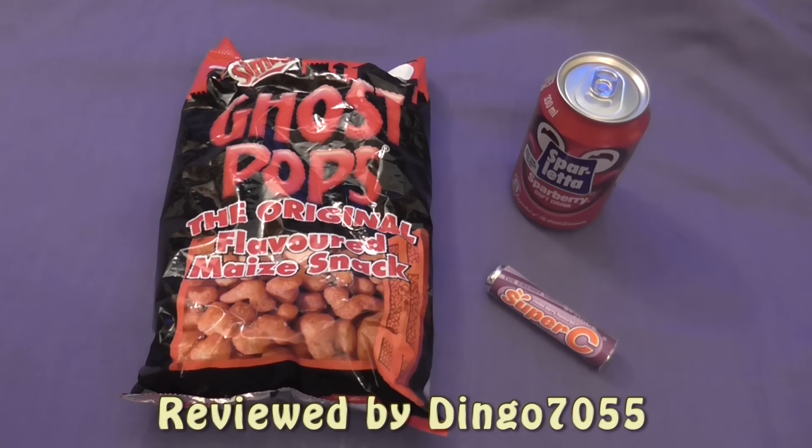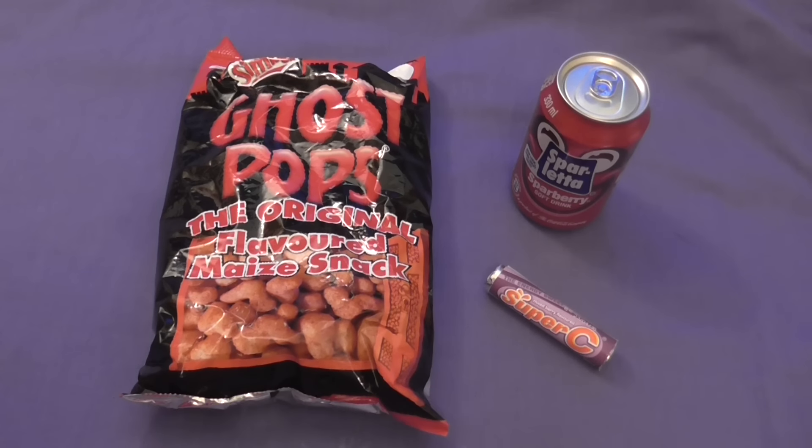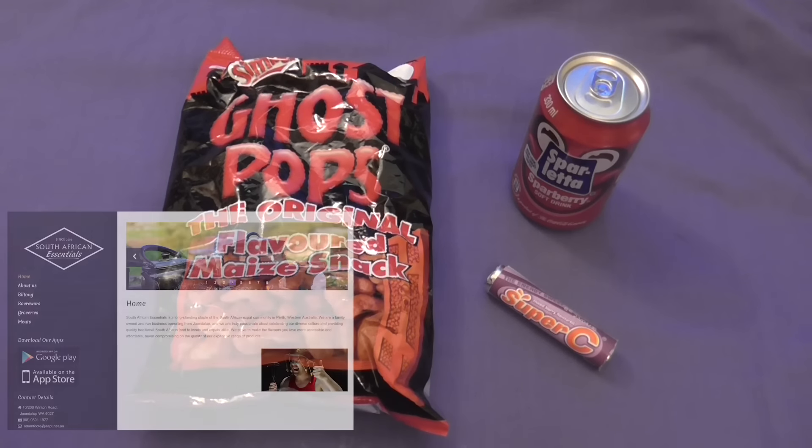Hi there guys, welcome back to Weird World Snacks. Probably a quick one today, but an interesting one nonetheless. I found a store here in Perth, Western Australia, in Joondalup called the South African Essentials Store.